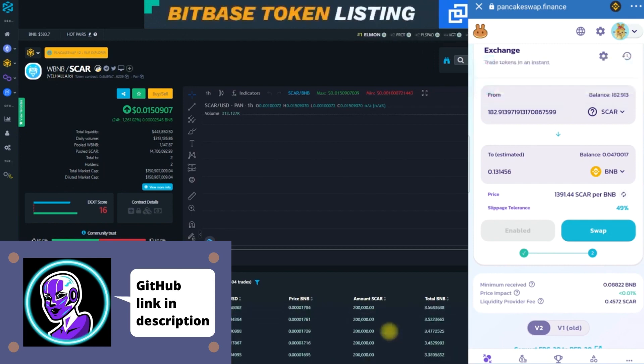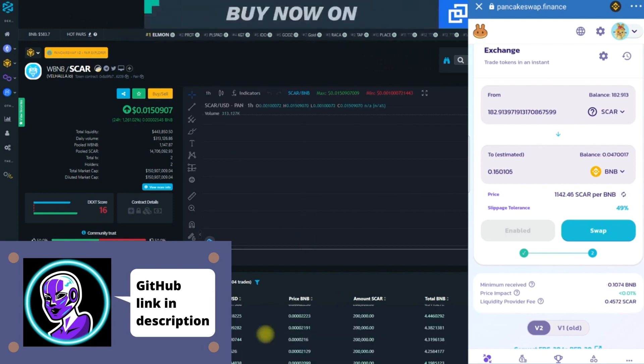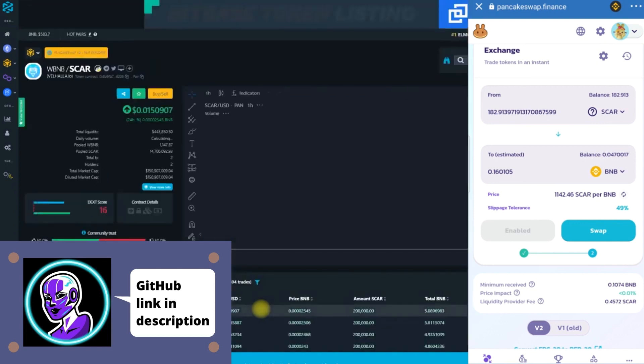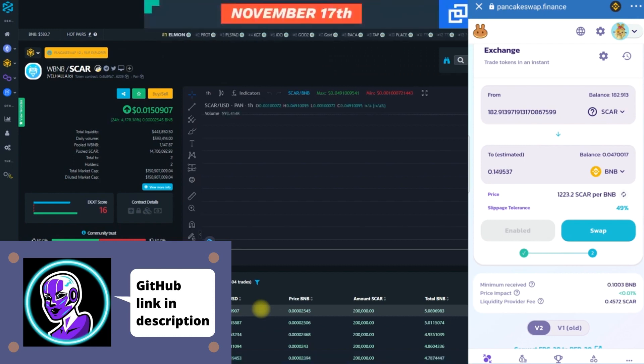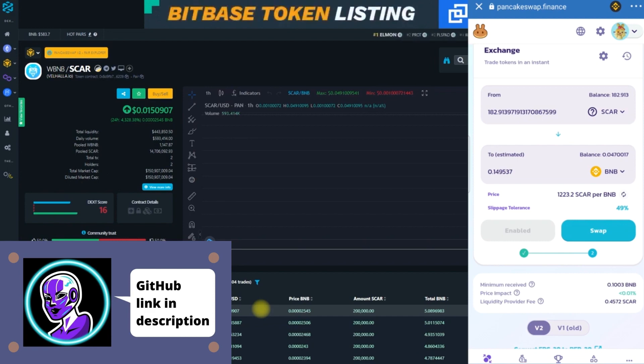A lot of people are buying a ton. We'll just stick with this and see how high we can take it. Again, it wasn't a ton of money to start with — it was about 75 dollars worth of BNB at 0.125. Right now we're sitting at 0.149. This is a project that a lot of people really wanted, and it could potentially go up to a dollar or potentially even further.